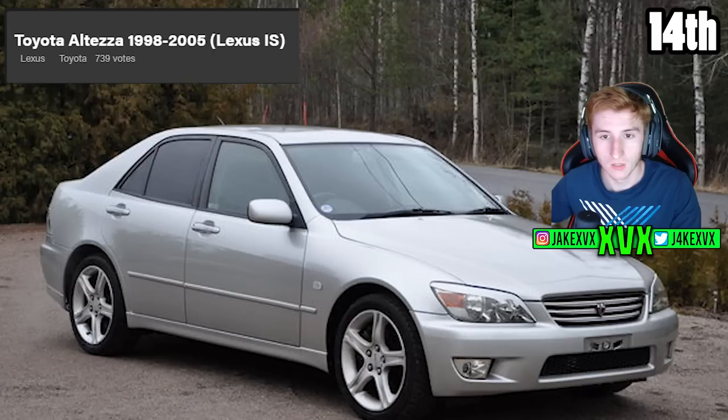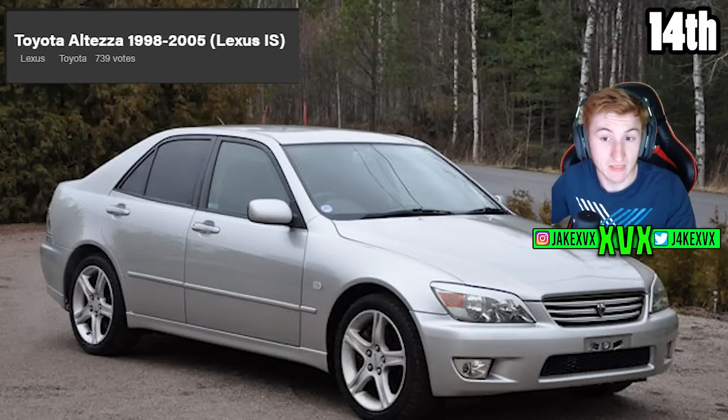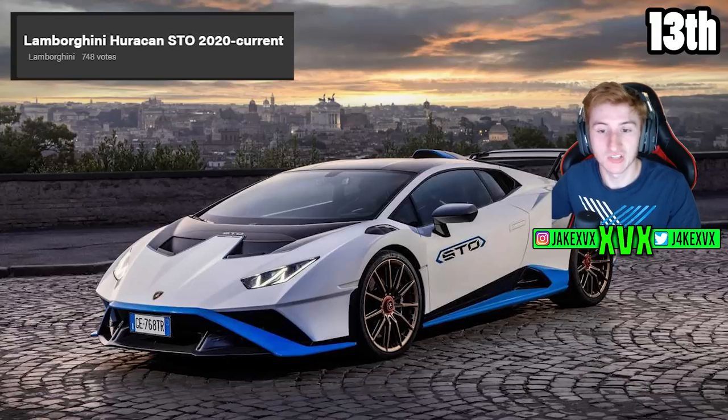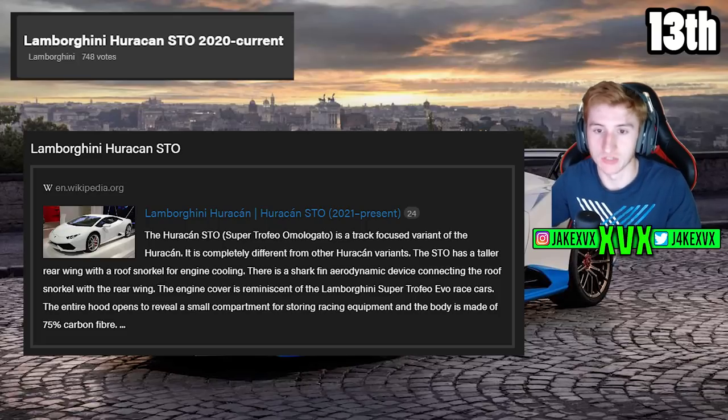The 14th highest voted car is the Toyota Altezza 1998–2005 with 739 votes. This model has been in the game before — the 2004 Altezza RS200 was in Forza Motorsport 1 to Forza Motorsport 4. If it's been in a Forza Motorsport game before I personally think it's a little bit more likely to come back. The 13th highest voted car is the Lamborghini Huracan STO from 2020 with 748 votes — this car was added to the game a couple of months ago. We voted for it, it got high up on the list and they listened and added it. That is an example of the highest voting list working.